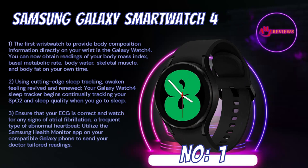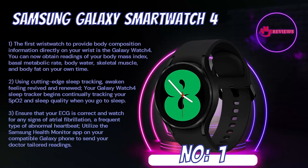Number 1: Samsung Galaxy Smartwatch 4. The first wristwatch to provide body composition information directly on your wrist. You can now obtain readings of your body mass index, basal metabolic rate, body water, skeletal muscle, and body fat on your own time. Using cutting-edge sleep tracking, your Galaxy Watch 4 sleep tracker begins continuously tracking your SpO2 and sleep quality when you go to sleep. Ensure your ECG is correct and watch for any signs of atrial fibrillation, a frequent type of abnormal heartbeat. Utilize the Samsung Health Monitor app on your compatible Galaxy phone to send your doctor tailored readings. Get the most out of each activity with advanced workout monitoring that can quickly and accurately identify 6 common activities such as swimming, rowing, and running. In just 3 minutes, connect to live coaching sessions via your smartphone or participate in exciting group challenges with your friends to stay motivated.